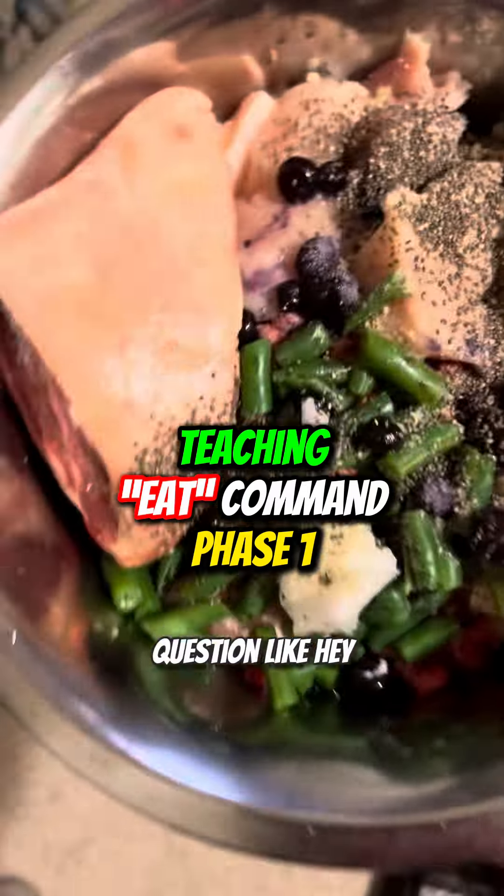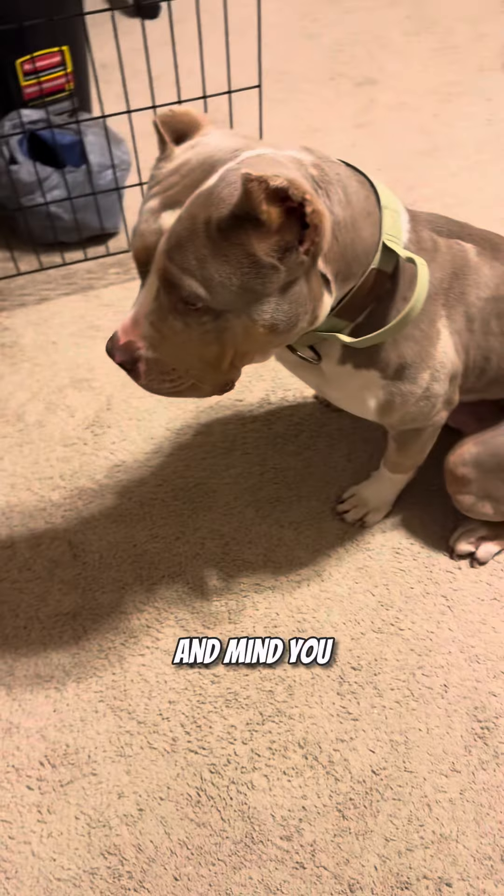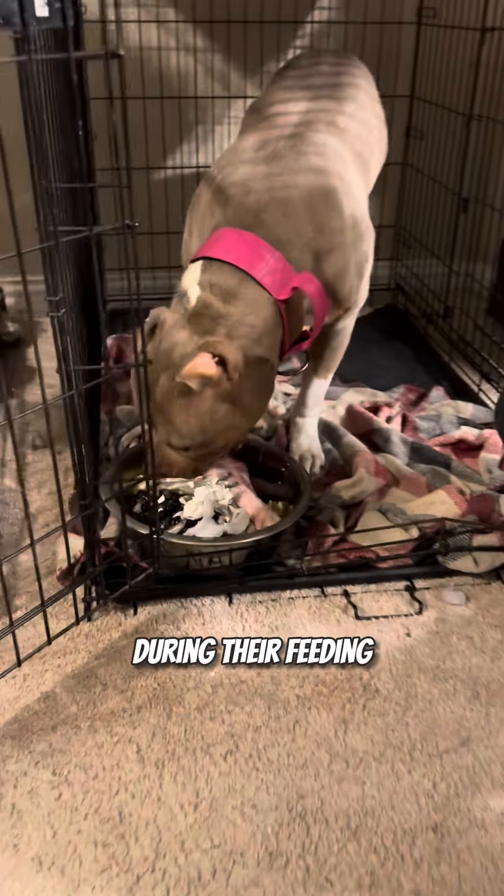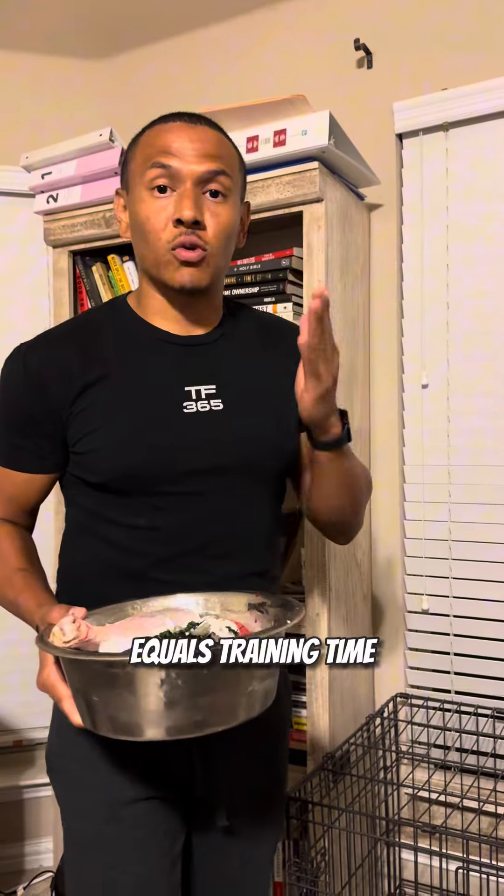Someone asked me, how did you teach Junior to eat on command? All my dogs — from Gia to Nala to Junior — they can all eat on command because this is something that I practice with them during their feeding times. Remember, feeding time equals training time.